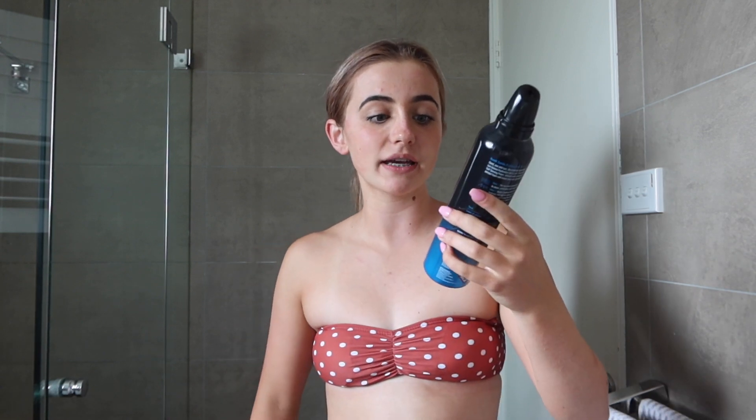I actually use the Bondi Sands one hour express tan and the Bondi Sands mitt. Sometimes I use the overnight tan, but I think I'm going to use the one hour express tan and leave it on for about three hours because I like that dark glow. I'm wearing an old cozy — I couldn't find a black one. And I was so stupid, I just ate, so I'm really bloated at the moment. Let's start. I begin with my legs because that's what I like to go the darkest.